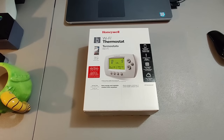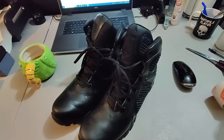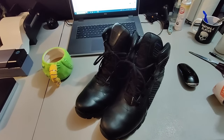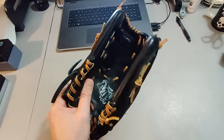Found this Honeywell thermostat three different times open box at Goodwill this year — sold all three of them for $30 plus shipping. This one took about a week and a half to sell. Here's a pair of Bates boots I picked up at Goodwill for five dollars — sold them for $40 plus shipping; I think they took about three months to sell.